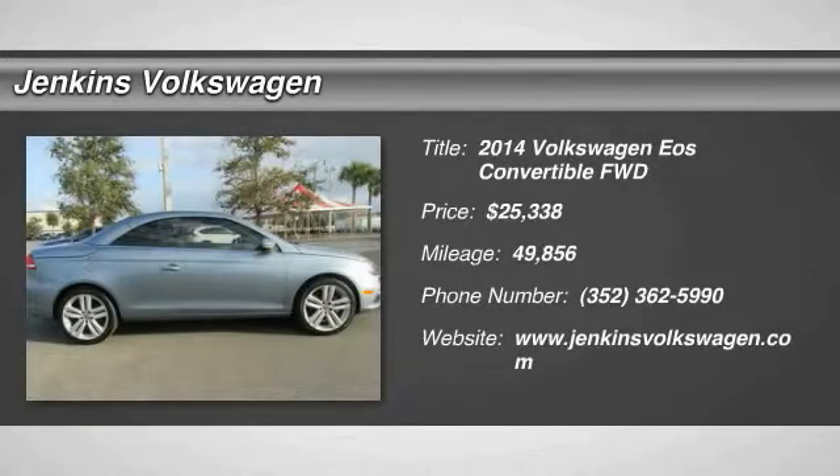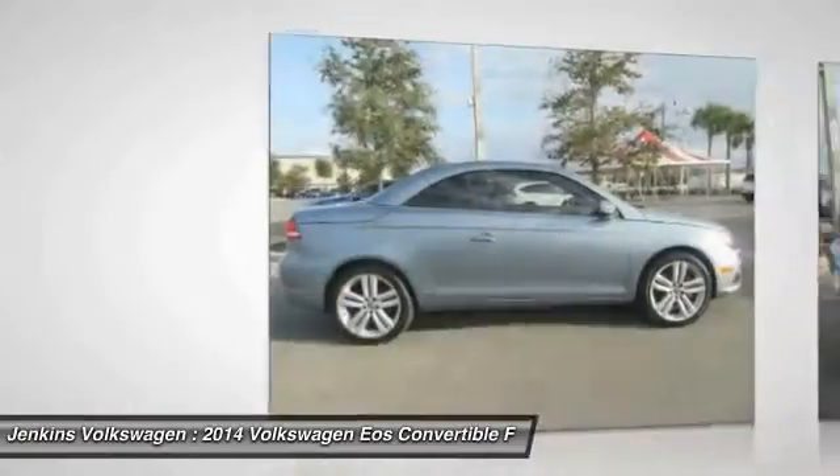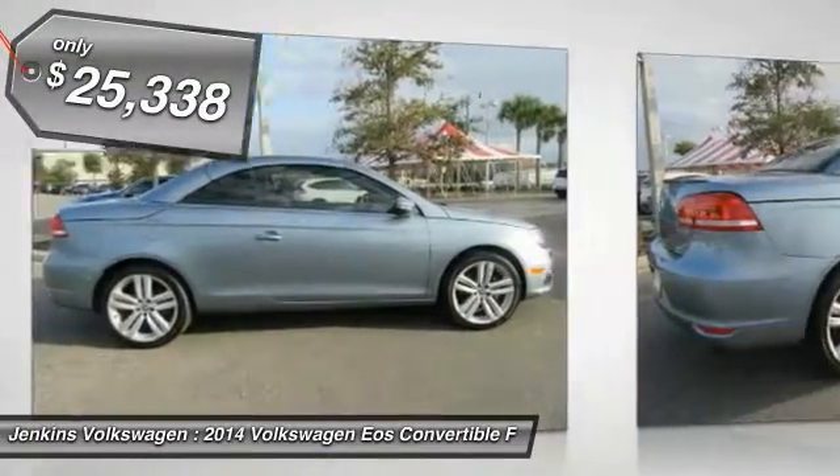The 2014 EOS — the most convertible convertible. EOS has you covered, so to speak, and is priced below $30,000.